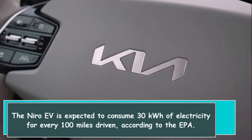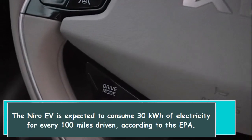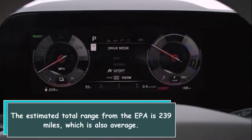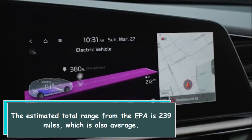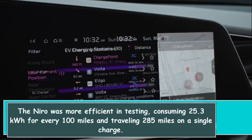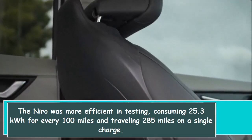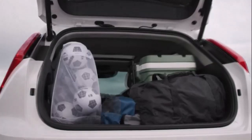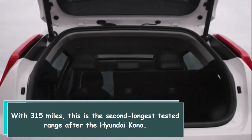The Niro EV is expected to consume 30 kilowatt-hours of electricity for every 100 miles driven according to the EPA, with an estimated total range of 239 miles. In real-world testing, the Niro was more efficient, consuming 25.3 kilowatt-hours per 100 miles and traveling 285 miles on a single charge. With 315 miles, this is the second longest tested range after the Hyundai Kona.